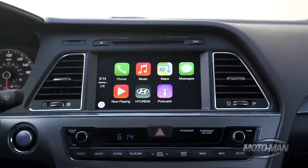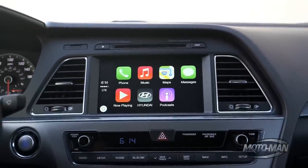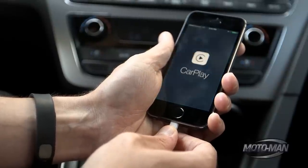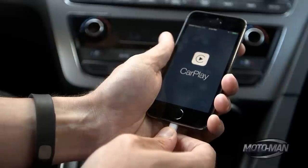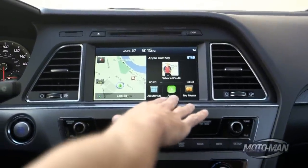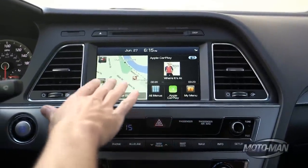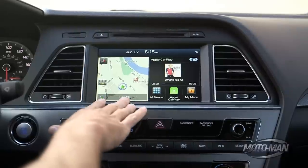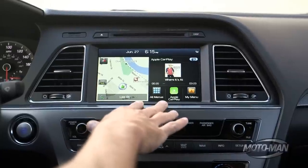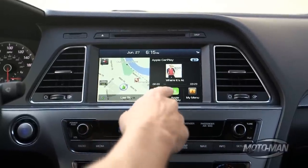We've been working with Apple on an integration of their CarPlay feature. To make Apple CarPlay work, all I need is an iPhone 5 and a lightning cable connection. That brings me to this screen, and Apple CarPlay appears here. You can notice that I've got the Hyundai onboard navigation and all our other menus that are part of the Hyundai AVN 4.0 system.